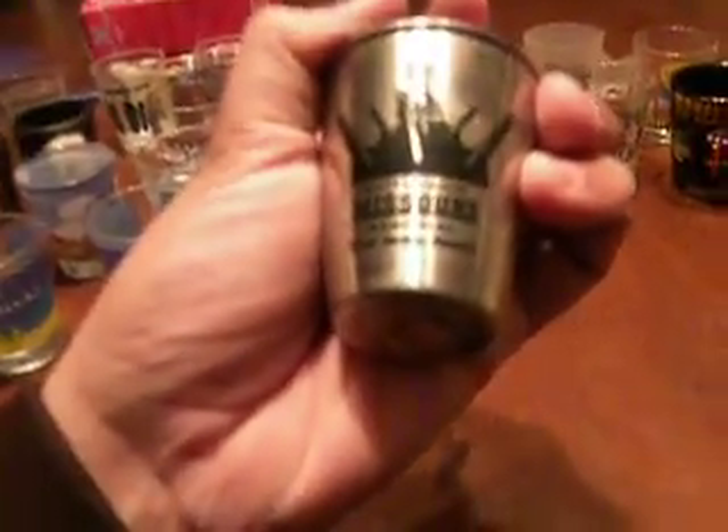This is the USS Bowfin Submarine Museum and Park — this was in Honolulu. I took a tour of a museum there. Over here we got Battleship Missouri — I went on the tour of one of the battleships from Pearl Harbor. That's also from Hawaii. Georgia right there — state of Georgia, simple shot glass.